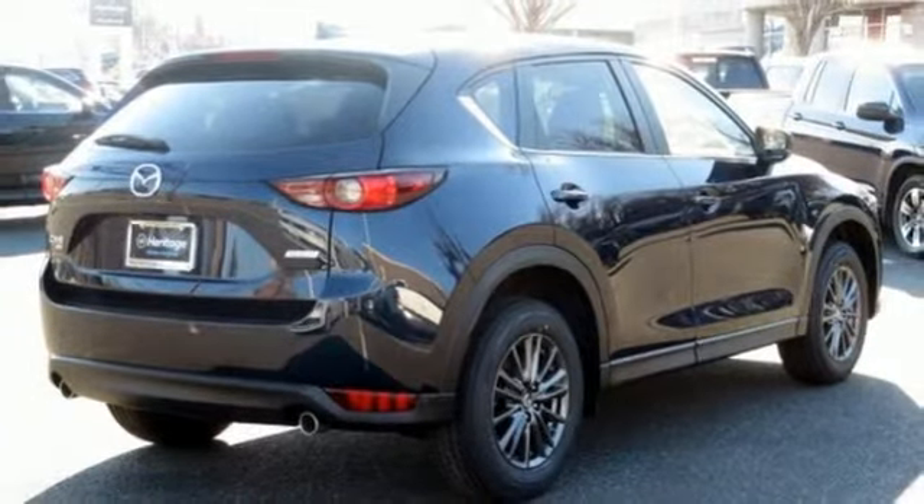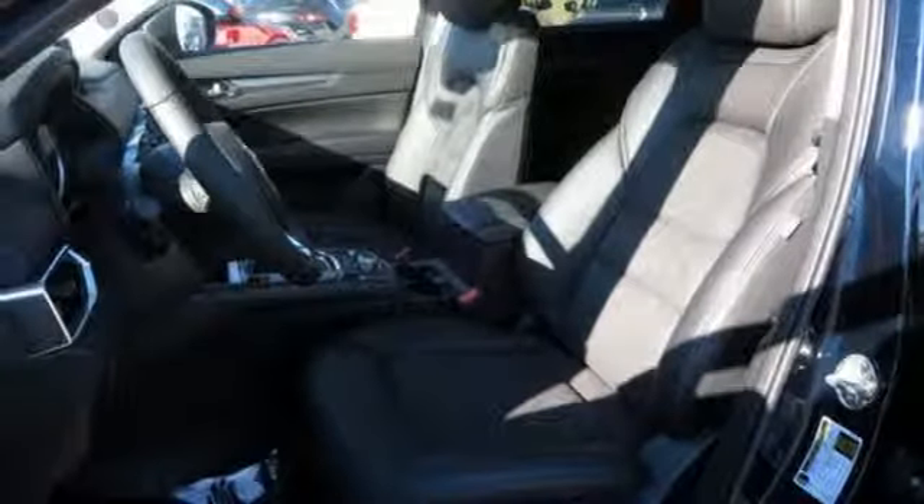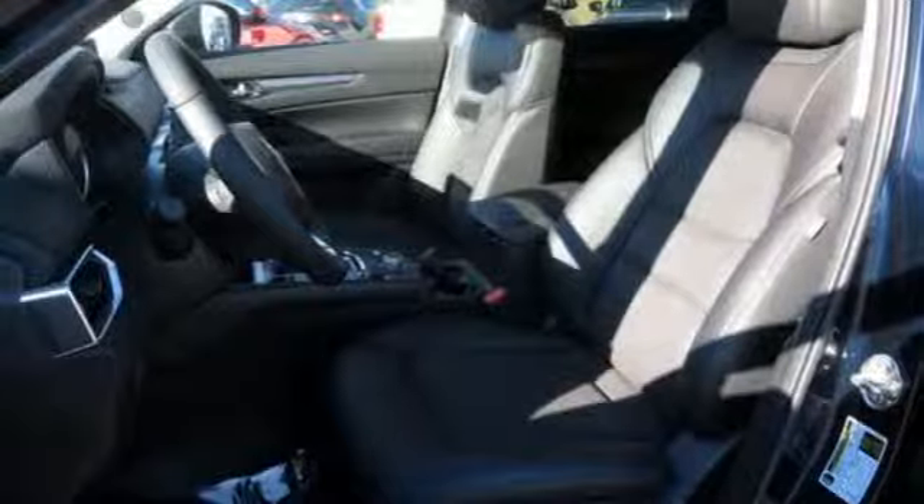External memory control, power sliding sunroof, wireless phone connectivity, and i4 engine. There's even more to see in person.